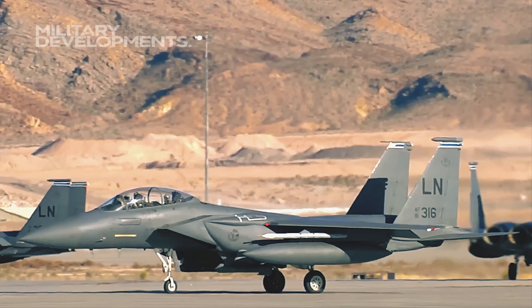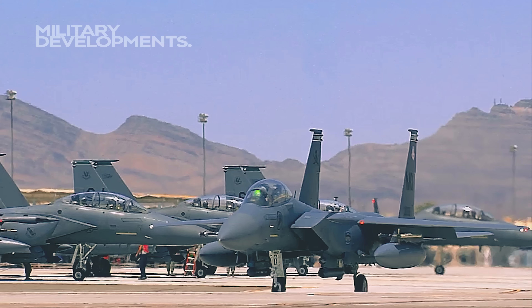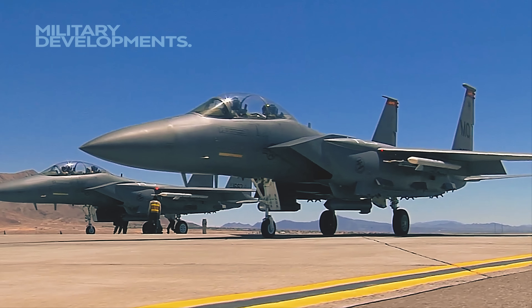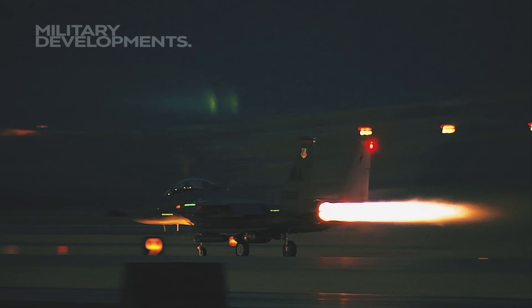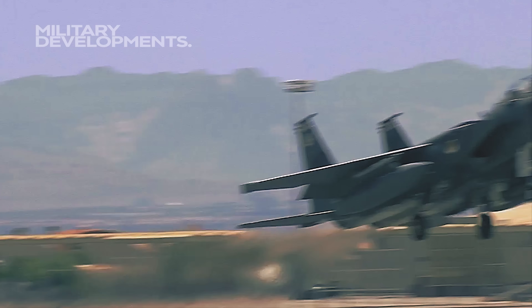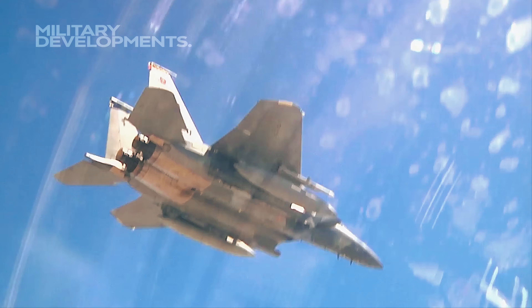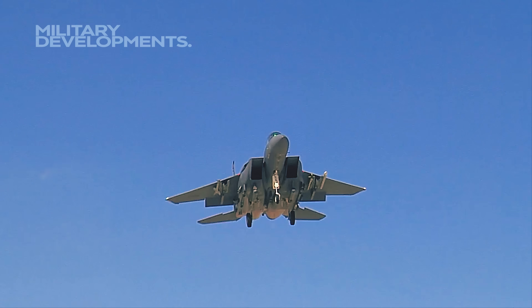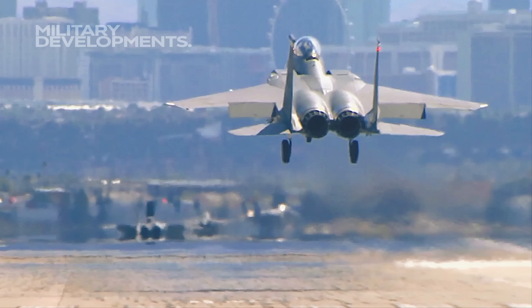Boeing engineers incorporated modern digital systems into the F-15EX, enhancing its capabilities. Advanced features like the Eagle Passive-Active Warning Survivability System radar and an improved service life of 20,000 hours contribute to its appeal. The aircraft's transformation over 50 years raises questions about its $100 million cost, prompting further exploration into the technological advancements that justify the price.